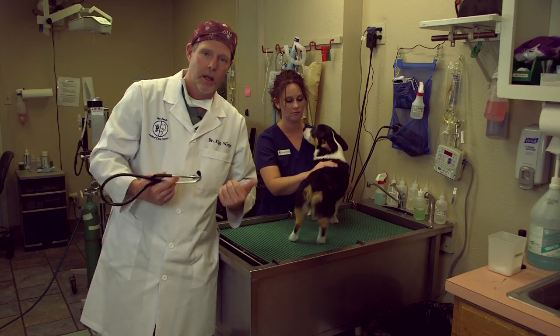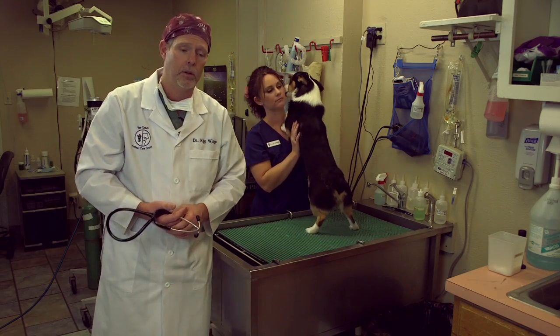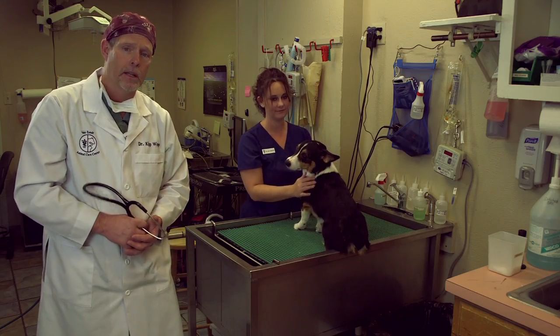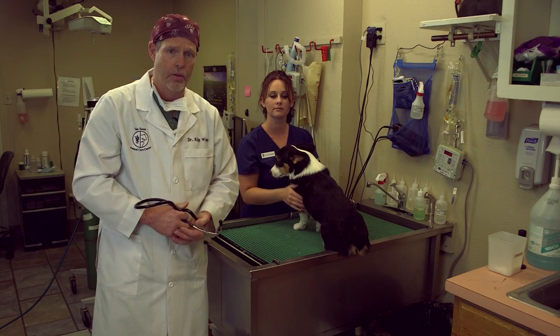We've also pulled blood samples from Snap and analyzed his blood here in our hospital. We know that his kidneys and his liver are functioning properly, that his sugar levels are good, and that he is not anemic and his white count is not elevated. So this guy is ready to rock and roll. The next thing that will happen is my technicians Chiquita Lyons and Dallas will put a catheter in Snap.